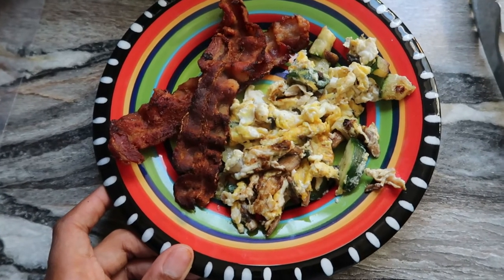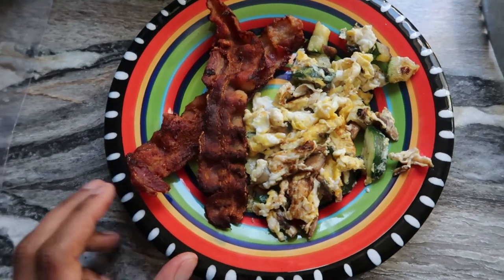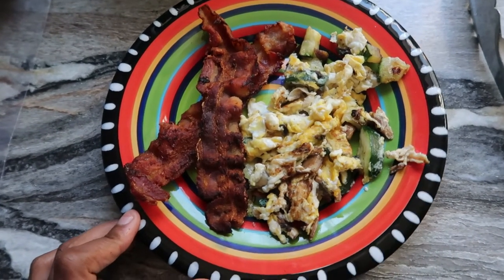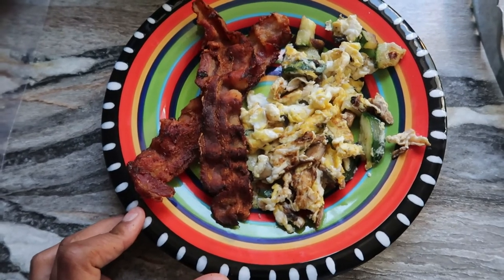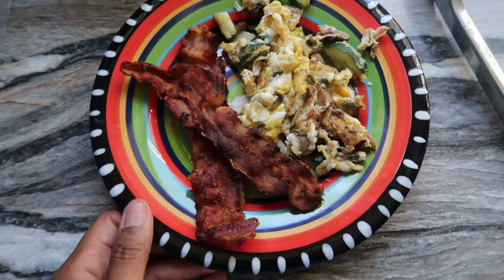Good morning, guys! It's Monday when I'm filming this, going live on Wednesday. I have one scrambled egg with some zucchini and a little bit of mushroom sautéed in, and just two slices of bacon. I'm going to go ahead and eat this — the time right now is 10 a.m.